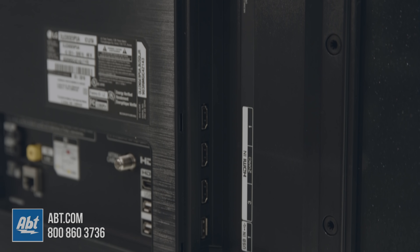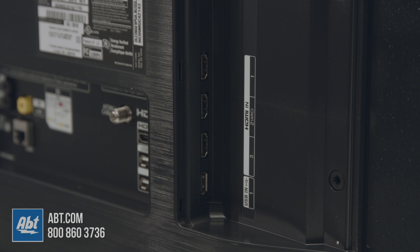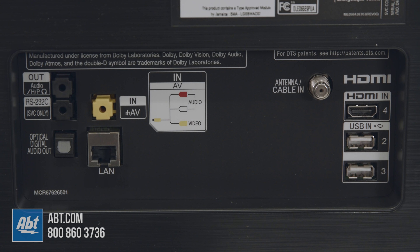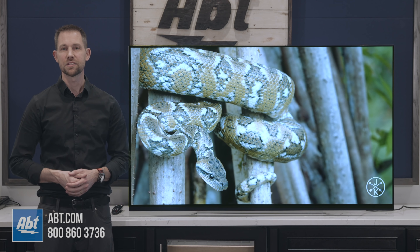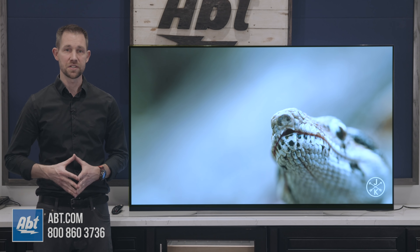For inputs you get four HDMIs, all of which are full bandwidth 2.1, with one being eARC capable. Three USBs, RS-232C, composite, antenna, and ethernet, along with an optical audio output, WiFi, and Bluetooth. So a big step up from everyone else in the 4K category with those HDMIs.